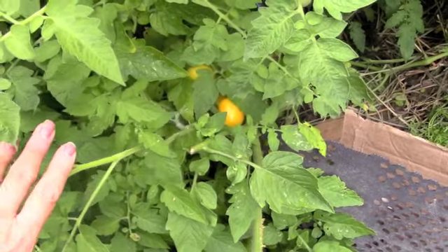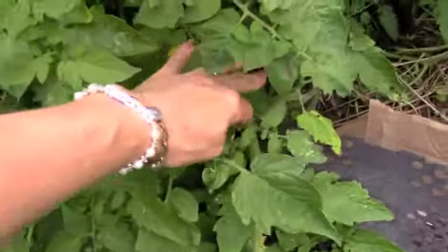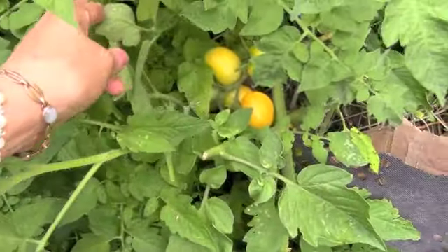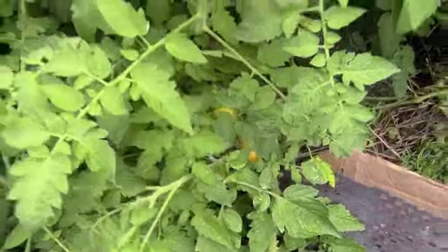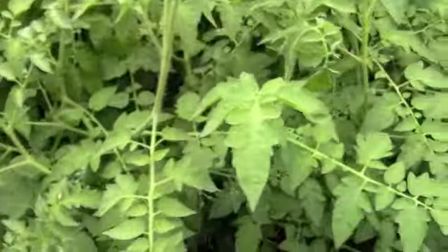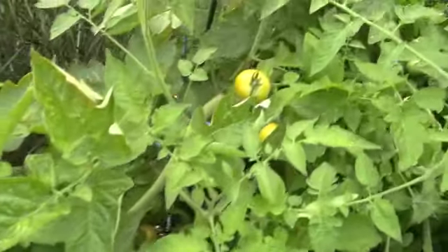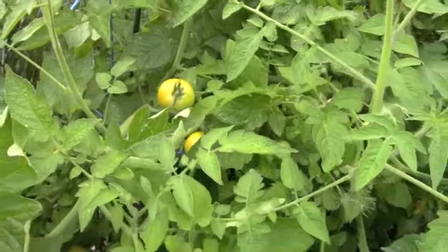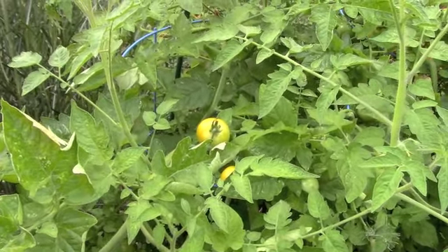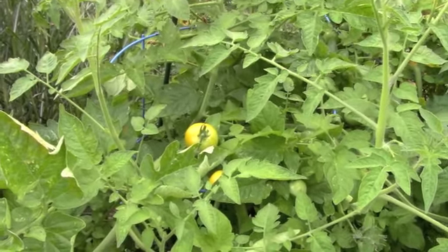Looks like the sun gold tomatoes are starting to ripen. They were all green when I left — I've only been gone about a week. But look, we're starting to color up. Tomorrow morning I'll come out with a basket and try to pick some of these beautiful tomatoes. I'm seeing a lot of yellow on here, that is exciting. Does anybody else miss the garden when they're away like I do? I have a feeling if you're watching a garden channel, you probably do.